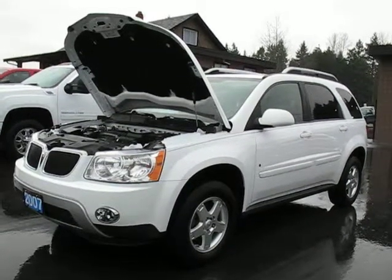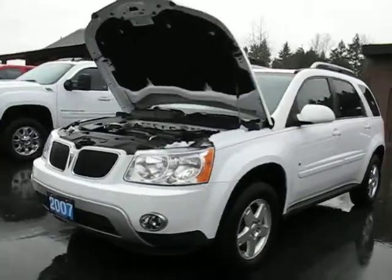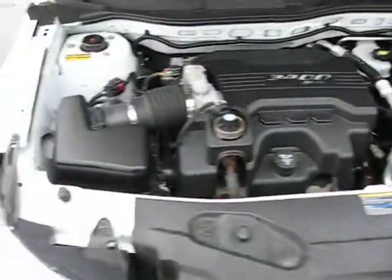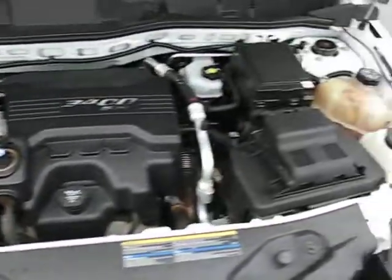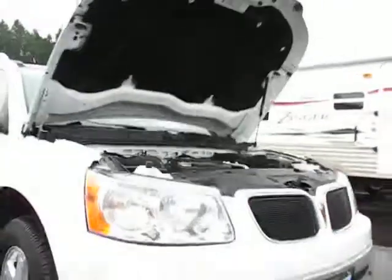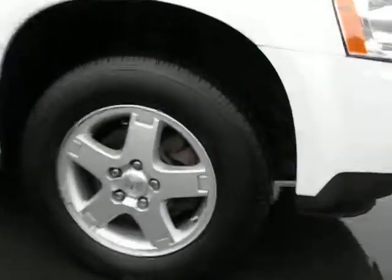2007 Pontiac Torrent, all wheel drive, with a 3.4 litre V6 engine, with fog lights in the front bumper, alloy wheels. The tires are all in great shape all the way around.